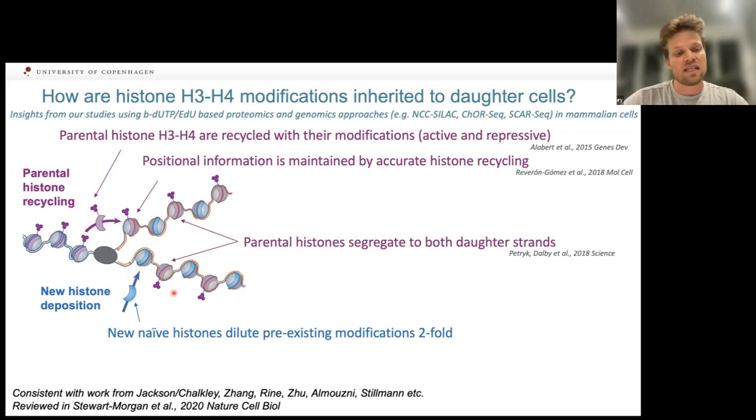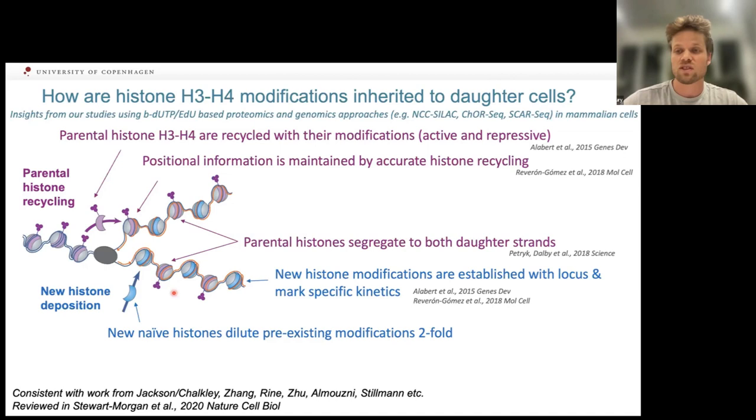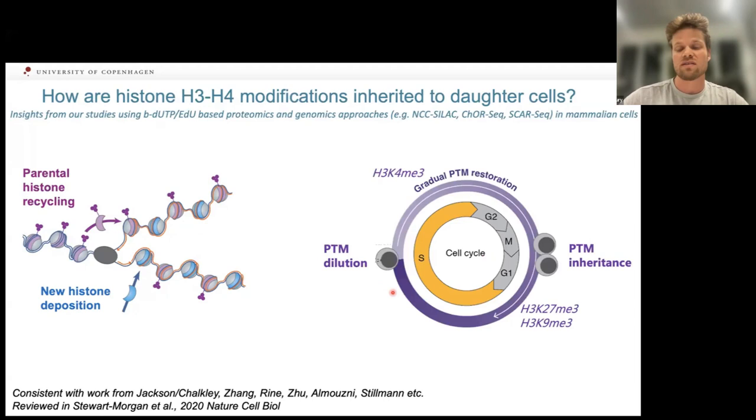These naive histones get deacetylated and then modified with the correct histone mark depending on which loci they've been recycled to. Restoration kinetics differ by mark: active chromatin marks like K4 trimethylation restore very quickly after replication, prior to cell division, whereas repressive marks take much longer — reaching full steady-state levels only shortly before the next DNA replication occurs. This creates a puzzling imbalance in G2.